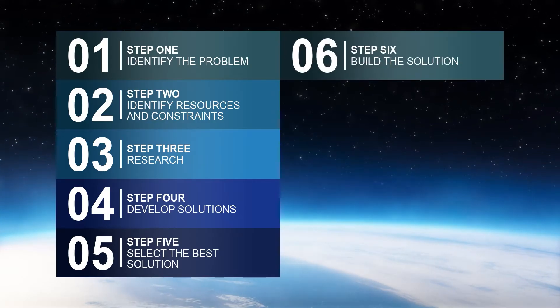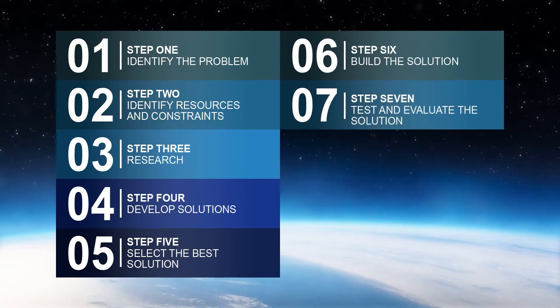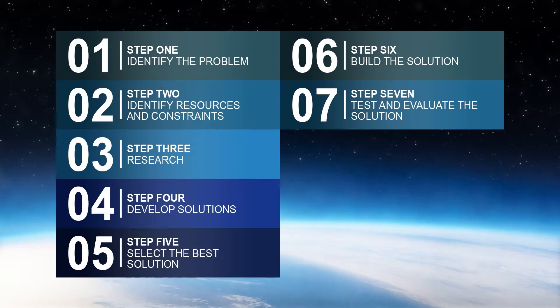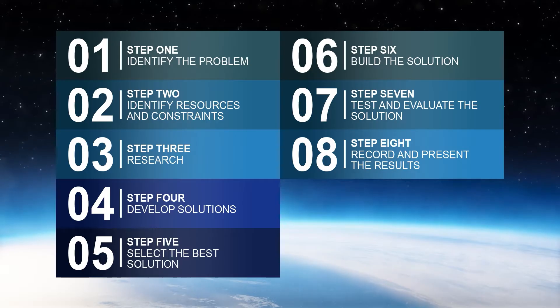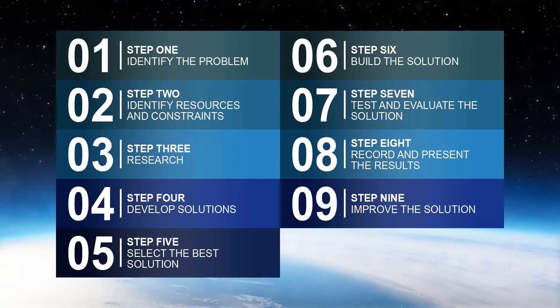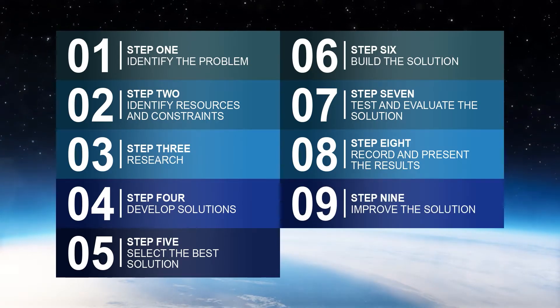Step 5: Select the best solution. Step 6: Build the solution. Step 7: Test and evaluate the solution. Step 8: Record and present the results. And Step 9: Improve the solution.